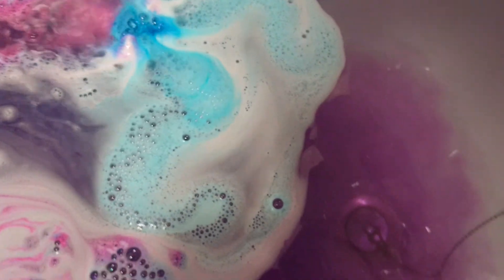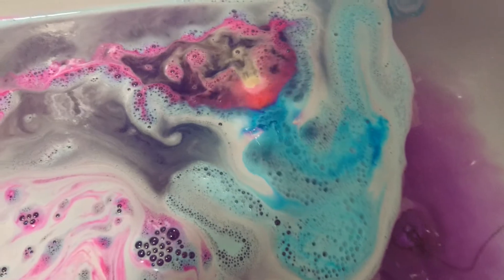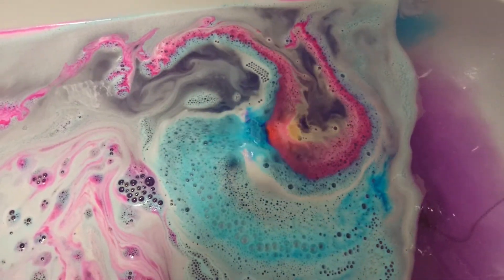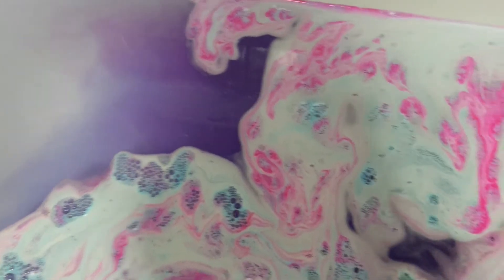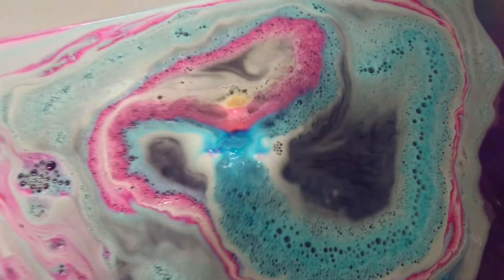Look at the colors I've got going on in my bath here — he's on the move! This is so pretty, who would not want a bath like this? Purple's my favorite color and there's a nice deep purple too — oh my god, look at the colors it's chucking out!